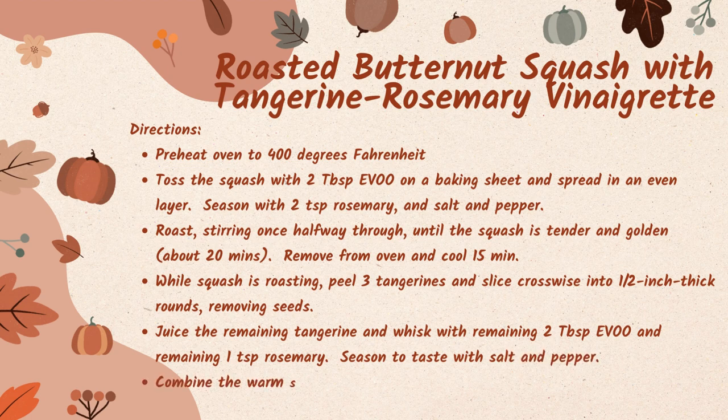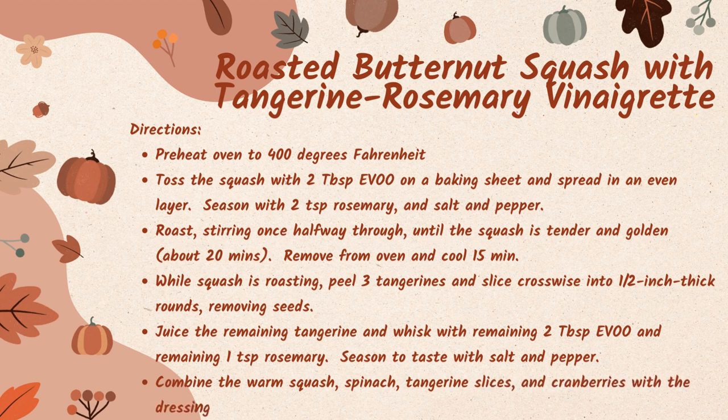Combine the warm squash, spinach, tangerine slices, and cranberries with the dressing and toss gently to coat. Divide among salad plates and you've got yourself a quick Thanksgiving salad!